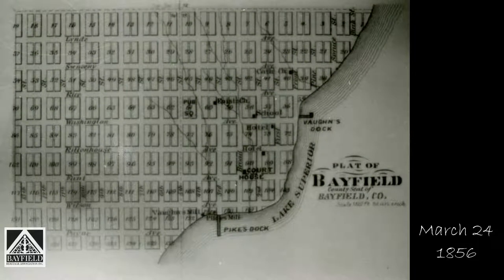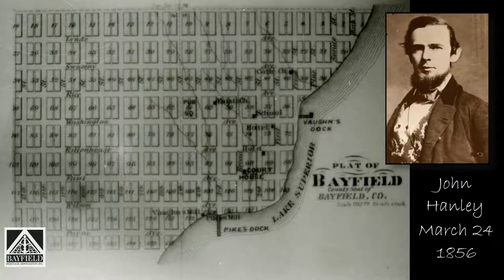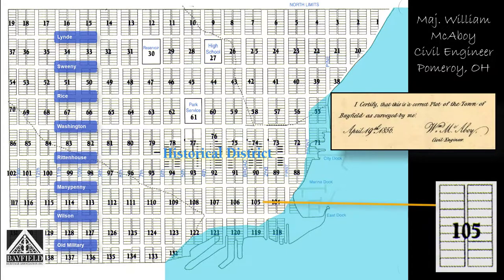On March 24, 1856, John Handley and his crew landed near the foot of Fant, or what is now called Manypenny Avenue, and built their two log shanties near their landing spot. McAvoy's plan called for a series of blocks that each contained 20 lots. Each lot was to measure 40 feet wide by 120 feet deep in both the residential and the commercial sections of town.